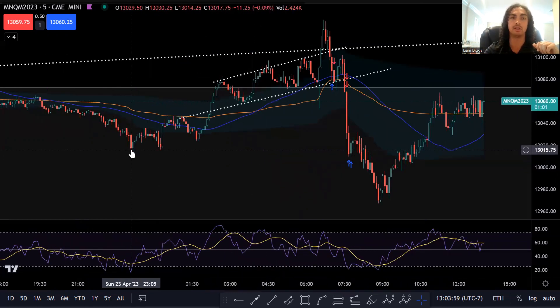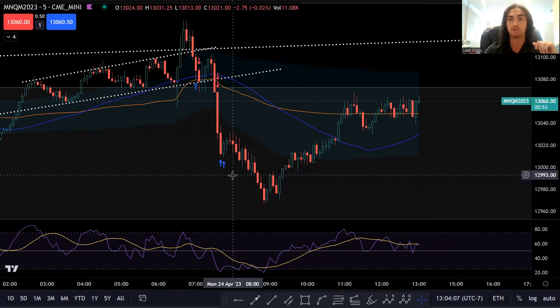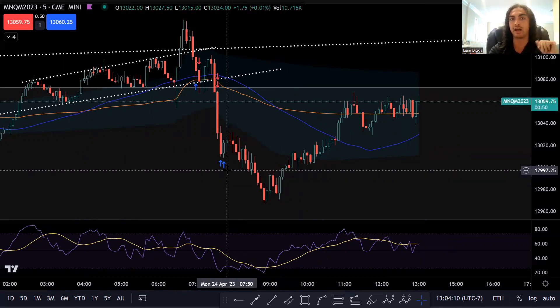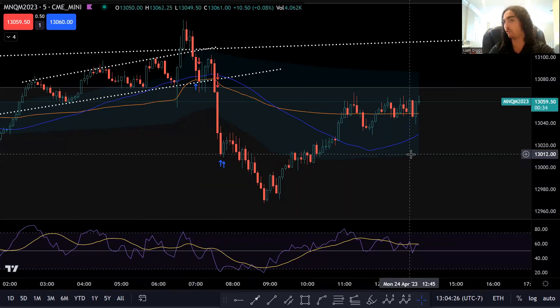Take profit was pretty solid. You see this previous area of support over here — that was my first take profit. I did actually have a second take profit set right at about here at 12998. I wasn't patient enough for that. I got a little scared, and ended up closing out the second contract for still a significant gain. I closed it at 1320, so I left about 20 points on the table. In hindsight, I should have left that contract open, but I just wanted to take risk off the table completely, end my day green, and move on.